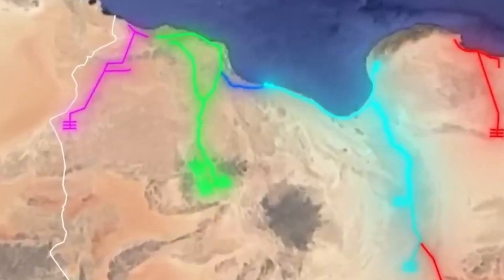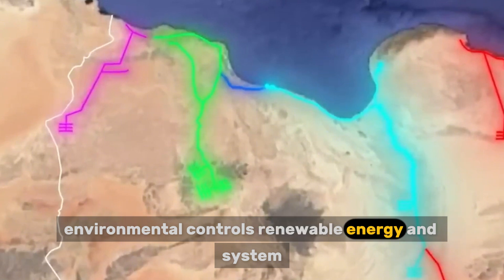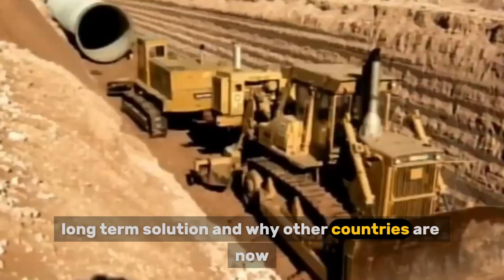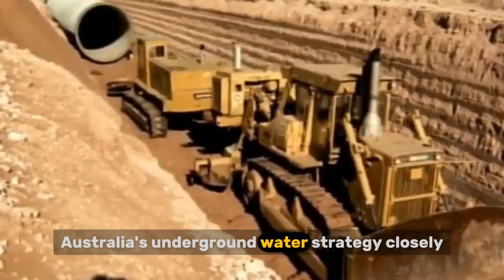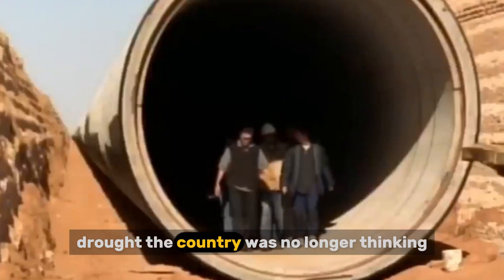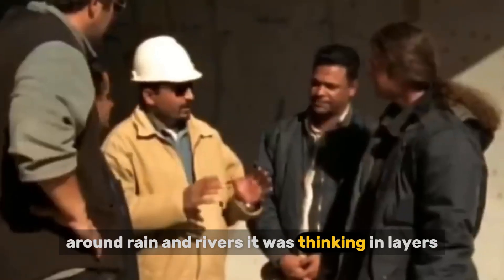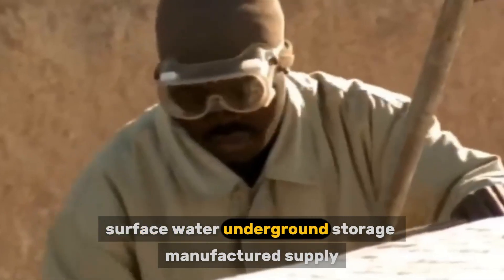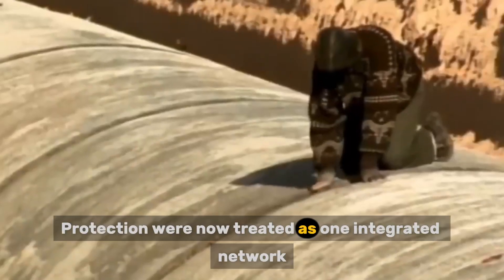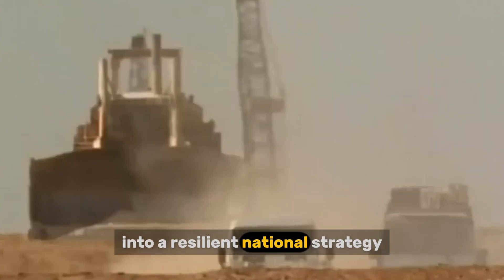By the time Australia emerged from the Millennium Drought, the country was no longer thinking about water as a single system built around rain and rivers. It was thinking in layers. Surface water, underground storage, manufactured supply, and environmental protection were now treated as one integrated network. This shift is what turned individual technologies into a resilient national strategy.